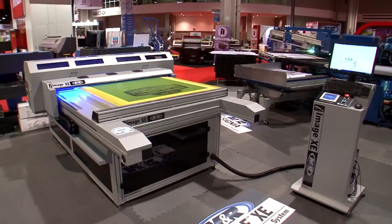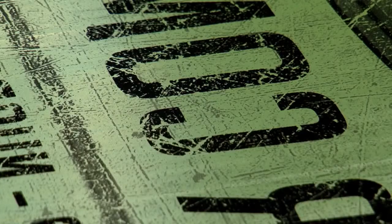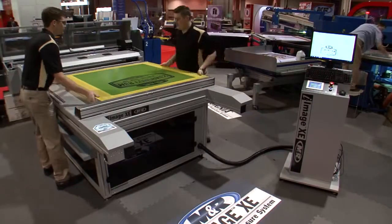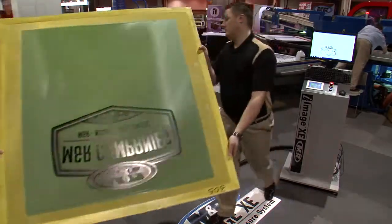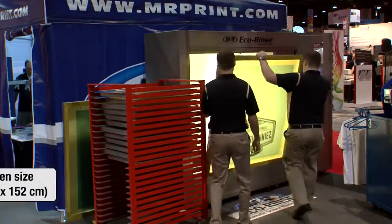CTS images are superior to traditional film positives, delivering greater detail and smoother halftone transitions. iImage XE's onboard UV LED exposure system streamlines workflow and increases productivity, delivering fast screen exposures with exponentially lower energy costs.